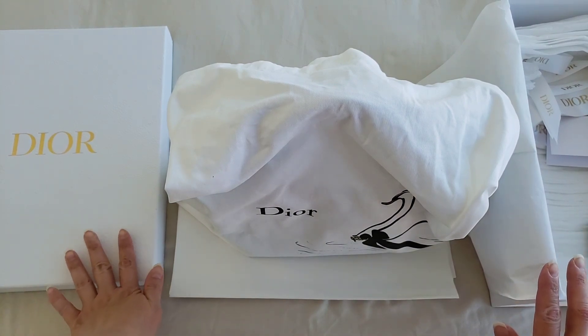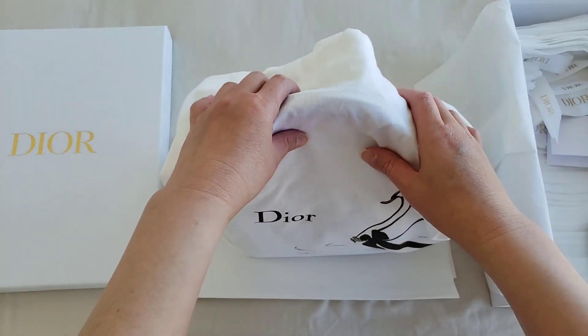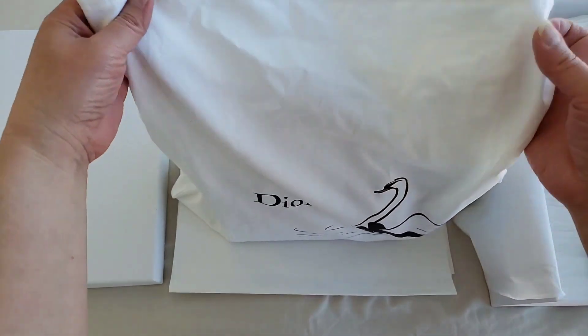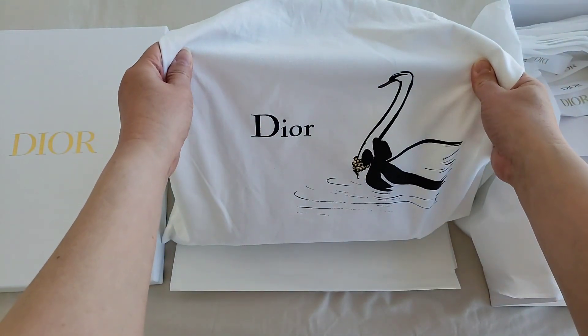This is going to be one of the segments that I started yesterday. So today, Back of the Day is the classic Lady Dior bag.